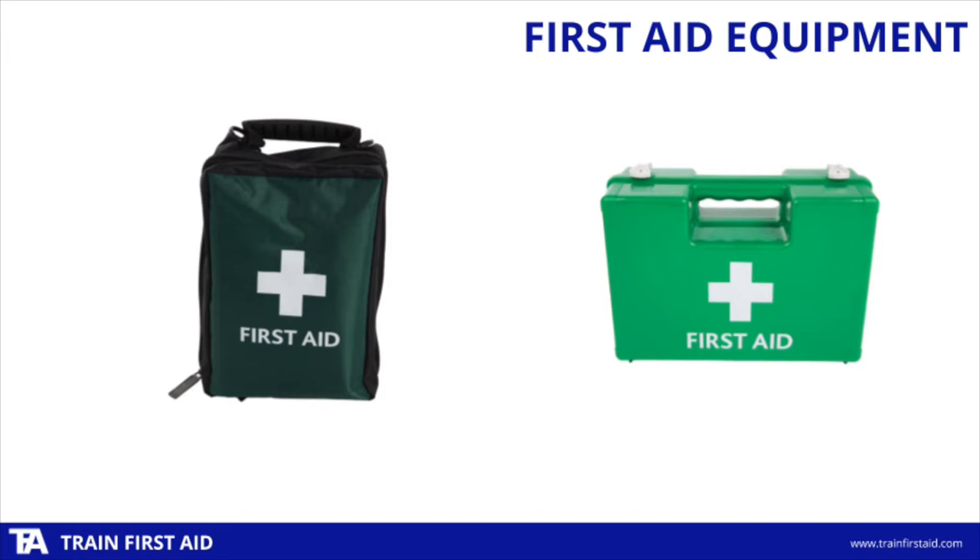Most organisations tend to have two main types of kit. First, they might have a larger group kit like the one on the right-hand side of the screen. This is usually kept in the workplace's main building, and you might have a number of these depending on the size of your building. It's a large central kit containing a range of items to treat any first aid scenario.